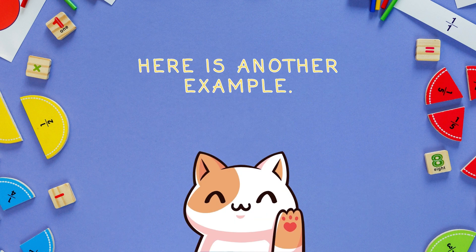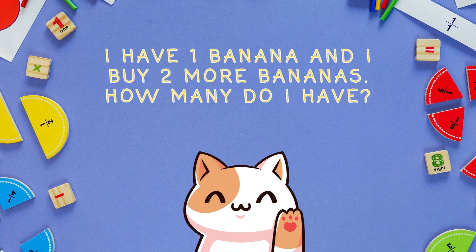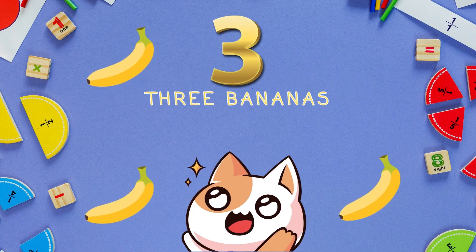Here is another example. I have one banana and I buy two more bananas. How many do I have? Three bananas.